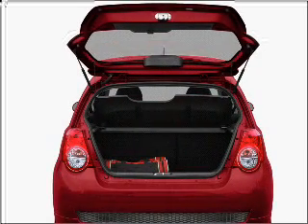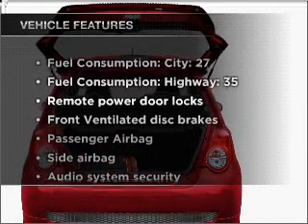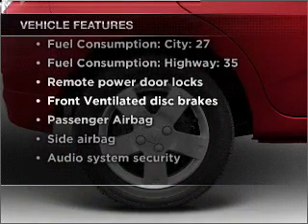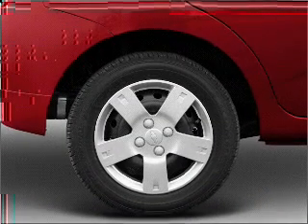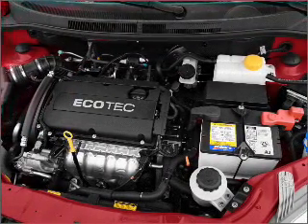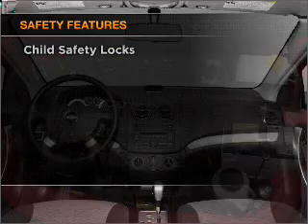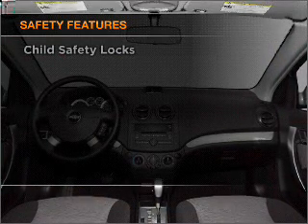A premium sound system is just one of the benefits of owning this vehicle. Let's enjoy these notable features that are included: power door locks, power windows, power steering, an alarm system, an AM/FM stereo with a CD player, and an adjustable tilt steering wheel.